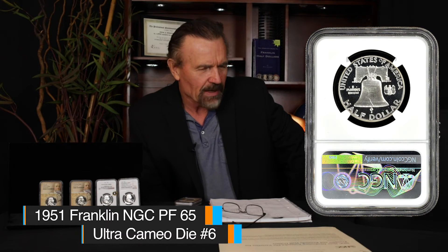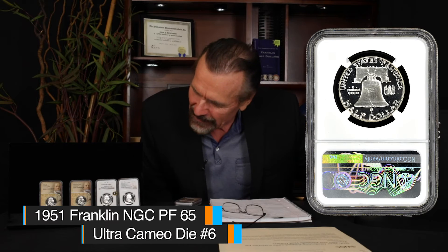The dealer wasn't at his table. I hovered around his table for the rest of the show, trying to find out more about this coin and get a close look at it. He finally showed up at the end of the day when they were ready to pack up. I asked if I could see the 1951, and he showed it to me. I just couldn't believe it — it was struck from a repolished die. You could see some light die polishing lines on the portrait. But the frost was so snow white, obverse and reverse. It had a few little hairlines in the field, but it was a gem.